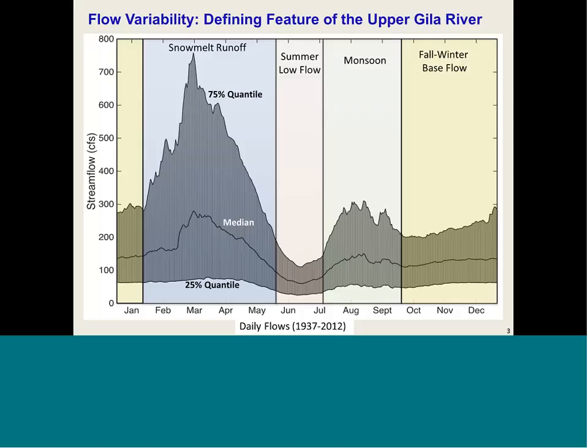The second seasonal block is the summer low flow, which is a stress period for many species. Following this is the monsoon period, running from late July into September, with small floods from rainstorms. Then the fall-winter base flow period appears relatively stable, but this is actually when the largest flows on record in the Gila have occurred.